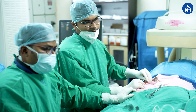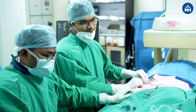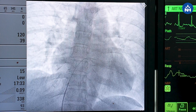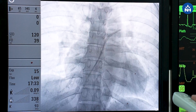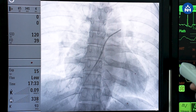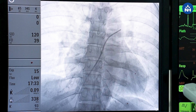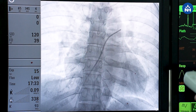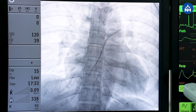Similarly, we performed device closure for this 34-year-old female using a 38mm Lifetech device. Here you can see the heart shadow as we have entered into the heart. First we measure the pressures in the right side of the heart, and once we are sure the pressures are low enough, we proceed to comfortably close the defect.